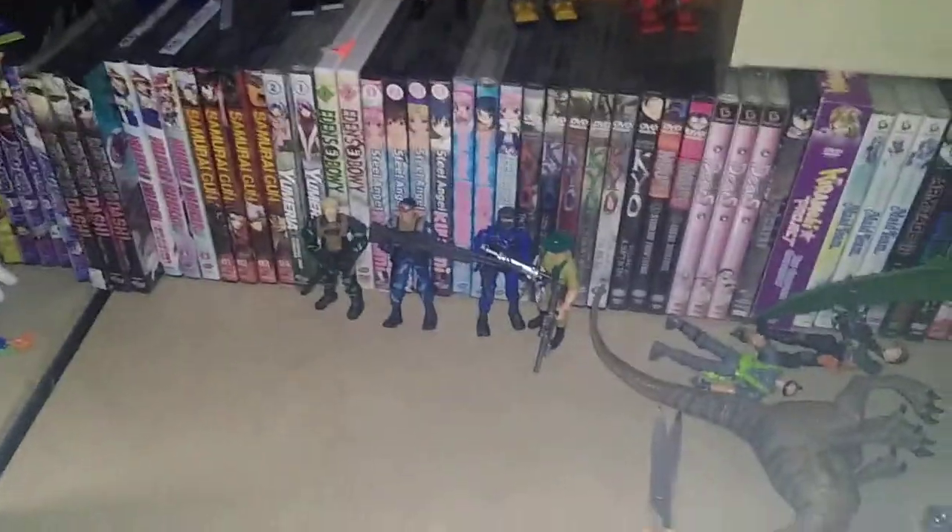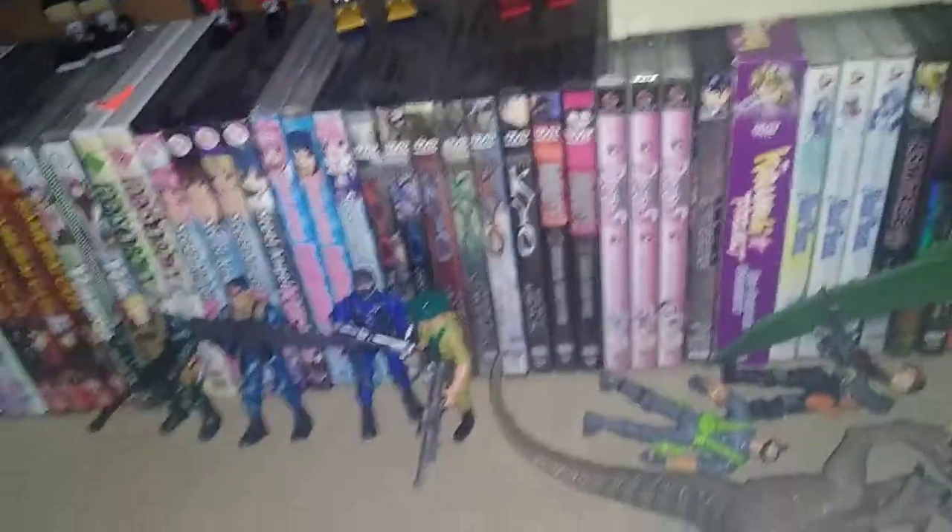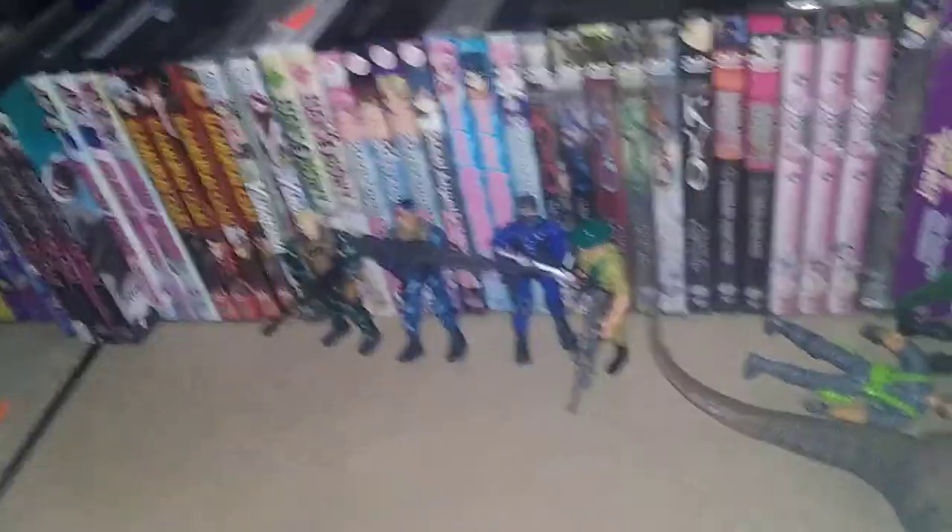We got my Jurassic Park dinosaurs and humans. Sorry, this shelf is a bit of a mess — these figures just keep tipping on me and don't want to stay up like they're supposed to. That's all there is to say for those collections.